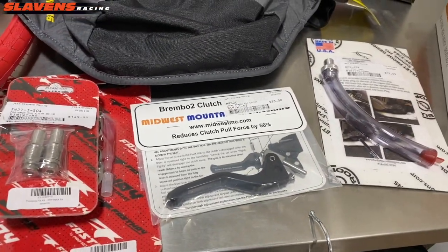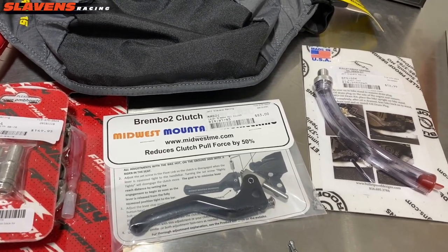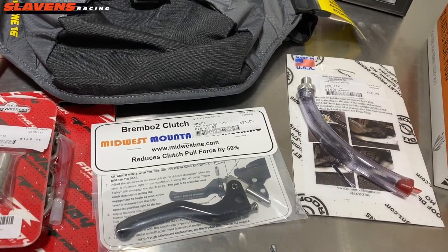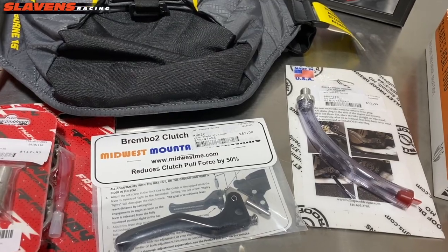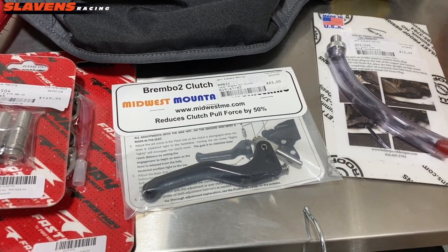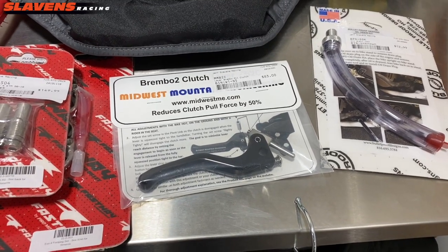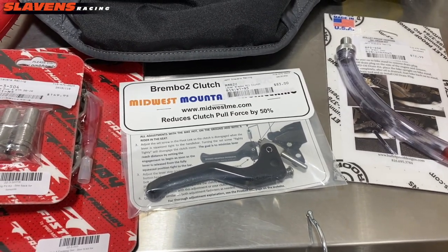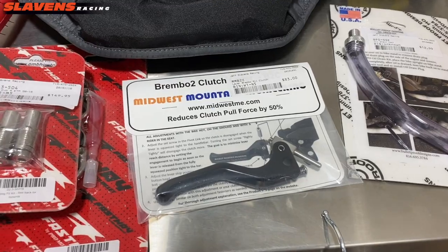Moving on, we have an Easy Pull Midwest Mountain Engineering clutch lever. The rider in your life will experience a 50% reduced clutch pull, making those long and hard days on the trail that much easier. It will allow them to have more fun and be less fatigued at the end of their ride. We've been using these for a few years now — they're a great product with a really good feel, nicely machined and anodized black. They are a little on the pricey side at $83, but you get a really good product and great bang for your buck.